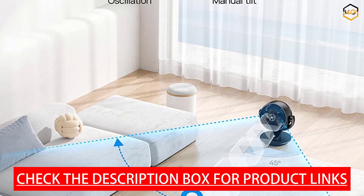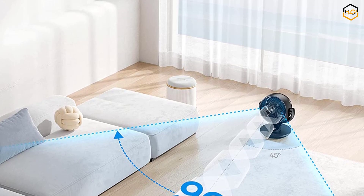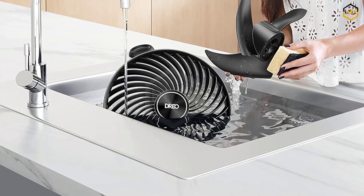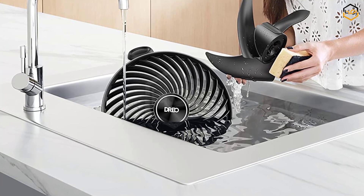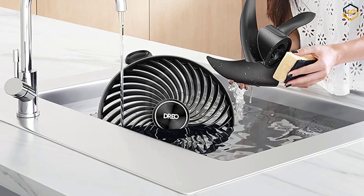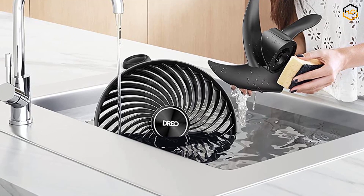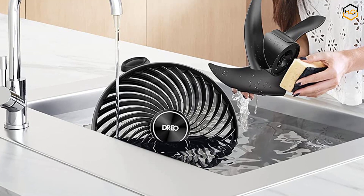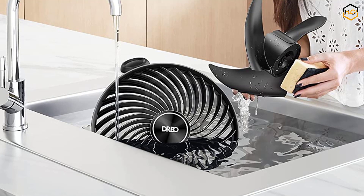The DRIOTABLE FAN also offers an 8-hour timer feature. You can set the fan to automatically turn off after a specified duration, allowing you to save energy or prevent the room from getting too cold during the night. This timer function ensures you can enjoy a comfortable environment without having to remember to manually switch off the fan. Overall, the DRIOTABLE FAN is a versatile and efficient cooling solution for your home bedroom, with compact size, powerful airflow, adjustable tilt, multiple speeds, and convenient remote control.